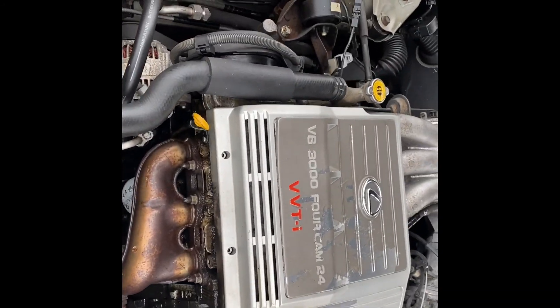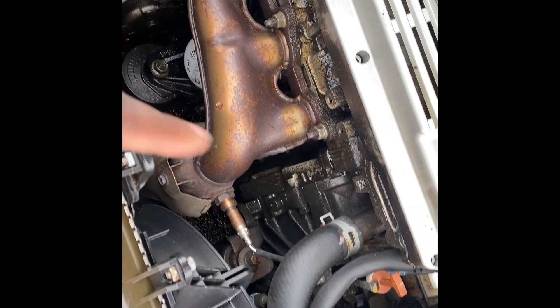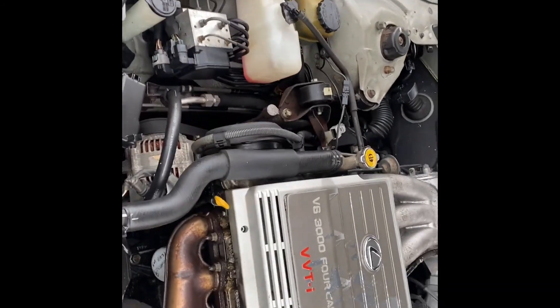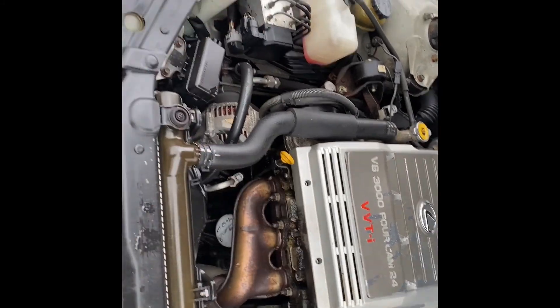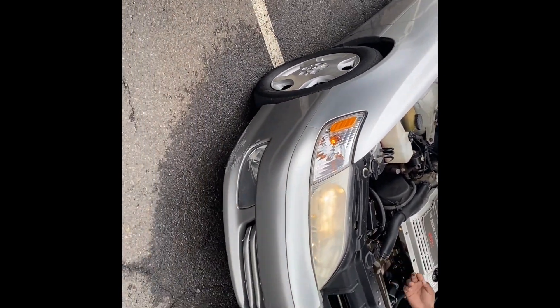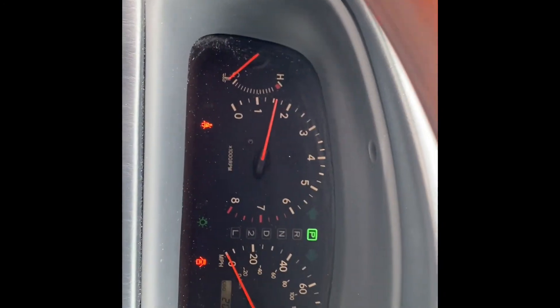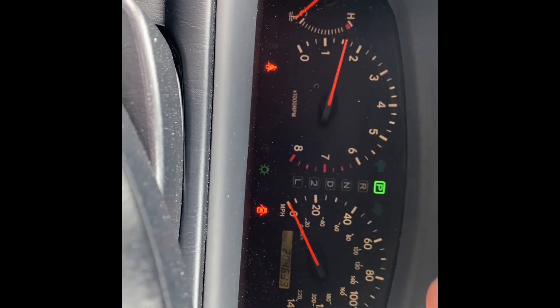Alright, so we got it started — started right up, no issues. I'm just concerned about the oil, because in the picture it wasn't showing this much oil. I'm hoping it was the rain that fell and probably a little water splashed up, or they had the hood open and a little water came in. But if not, I'd probably have to change that. Everything else I'm leaving as is. It had a check engine light in the picture, but now it's gone.